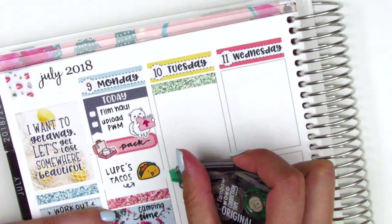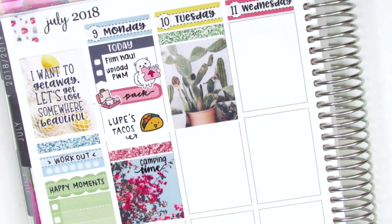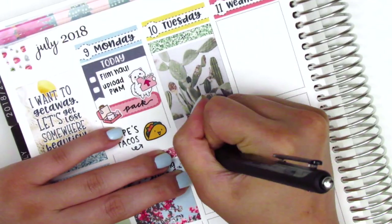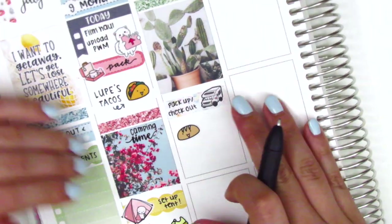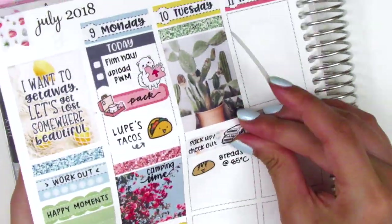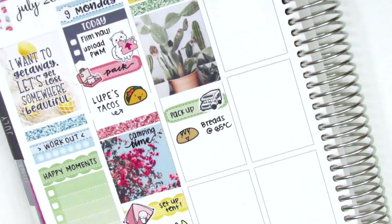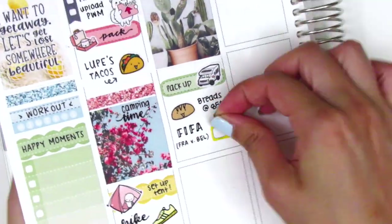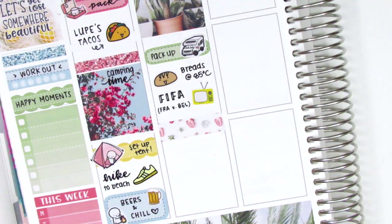Moving on to Tuesday — I woke up super early because the light flooded into the tent and I could no longer sleep in. I think I was up by like 7 a.m., which is really early for me during the summer. I put down a glitter header at the top with a full box, then a strip of washi, and used another sticker from the Coffee Monsters Co. camping sheet to mark that we packed up and headed home. We stopped at a bakery we love to get some bread — that bread sticker is from Hazel Sticker. When we got home we watched the World Cup game — I believe it was the semifinals or quarterfinals — and the TV sticker is from Brandy Shop.